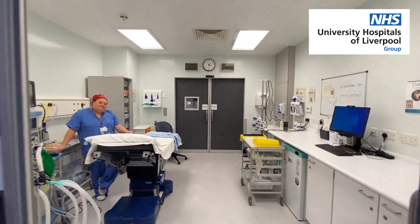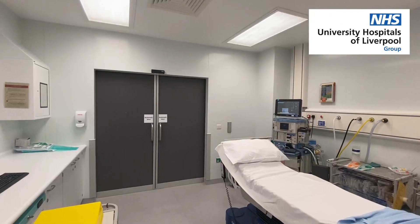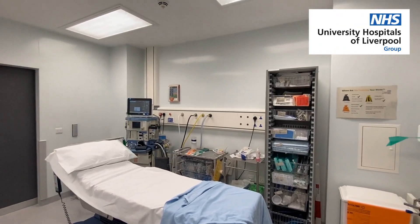The anaesthetist will confirm your identity, reconfirm your consent for the procedure and then administer the anaesthesia. You will be monitored until you are fully asleep.